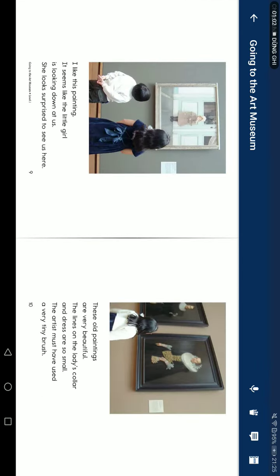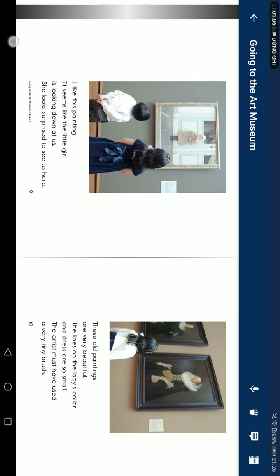I like this painting. It seems like a little girl. She looks down at us, and she looks surprised to see us here.